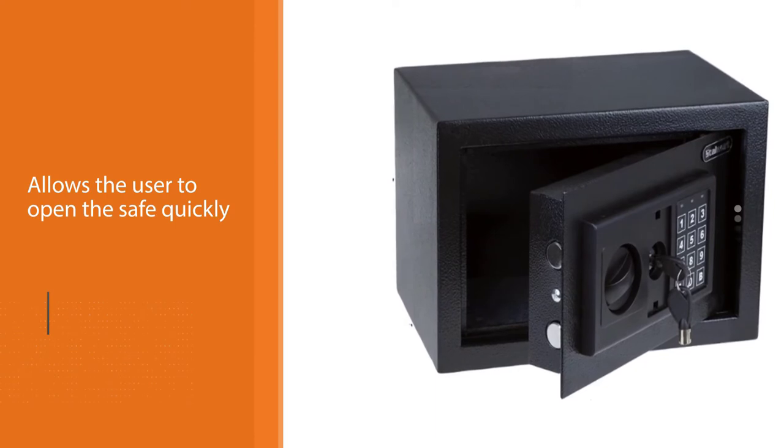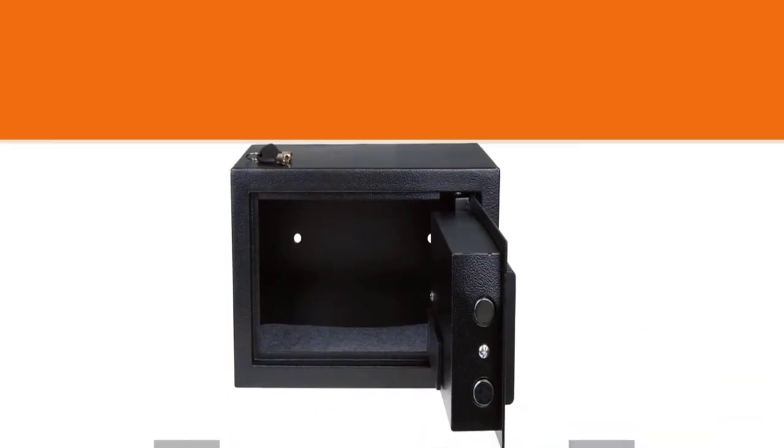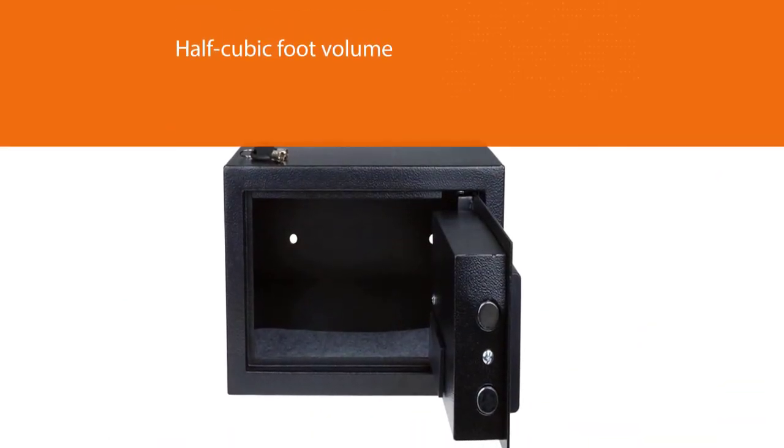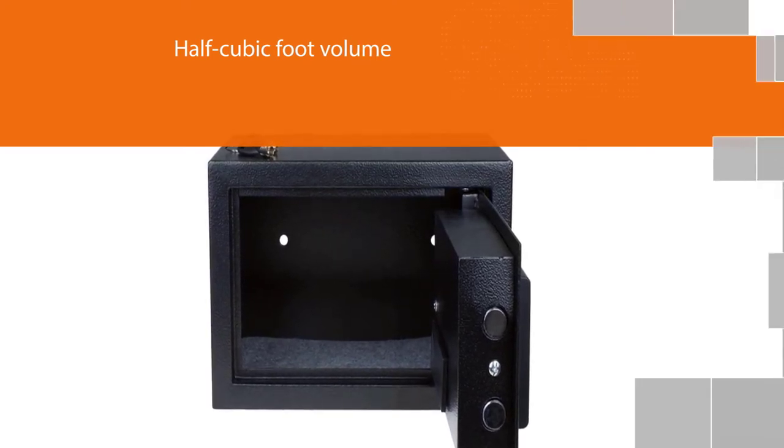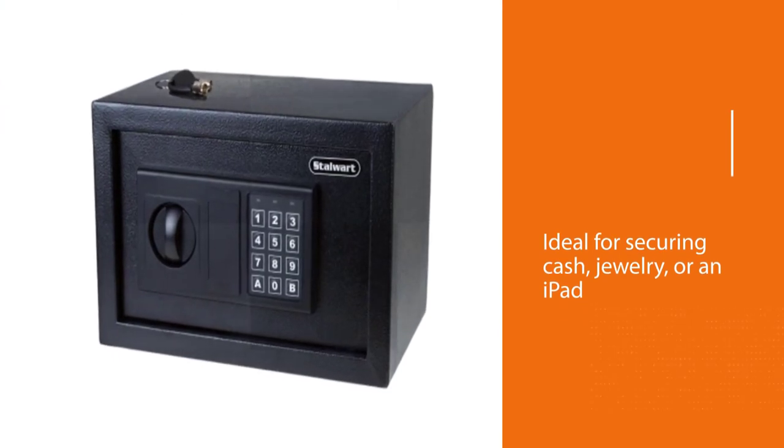This small size — measuring just 12 inches long, 8 inches wide, and 8 inches high — also makes it an excellent option for closets and other tight spaces. Mounting brackets at the rear of the unit ensure that no one can carry off the entire safe.